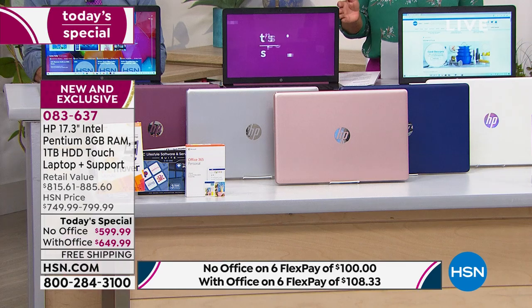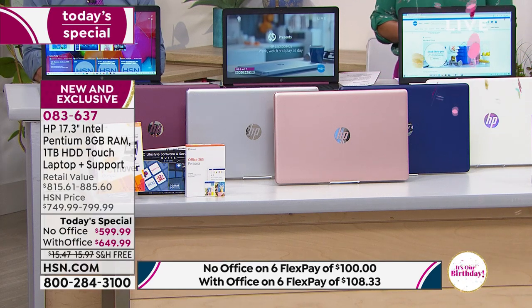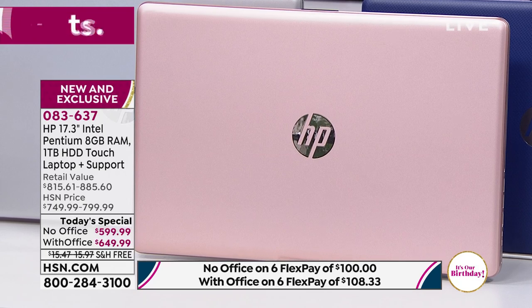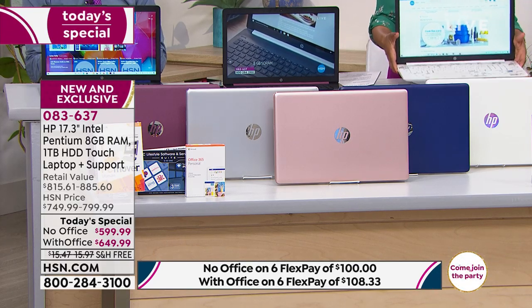We've got colors that are exclusive. We have a color that is exclusive to HSN and QVC and it is the most limited. We are offering you the pearl white. The pearl white is the one that is exclusive.